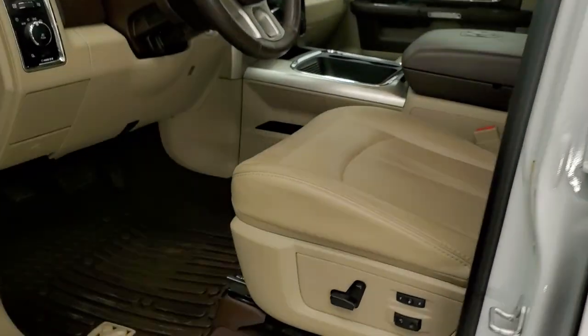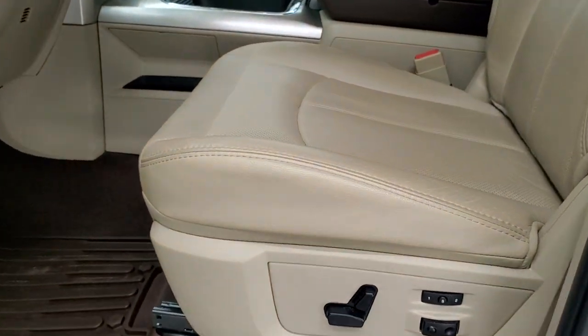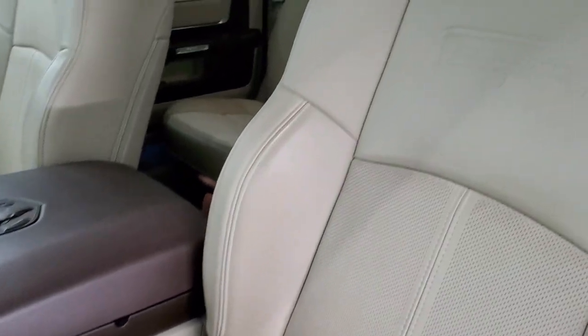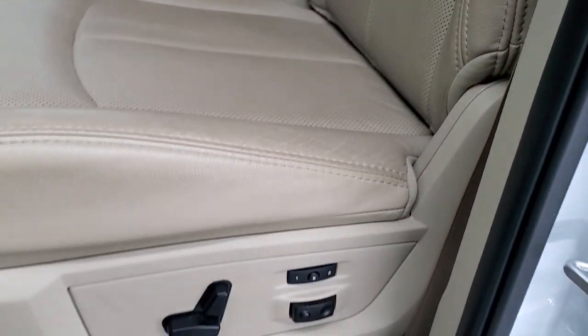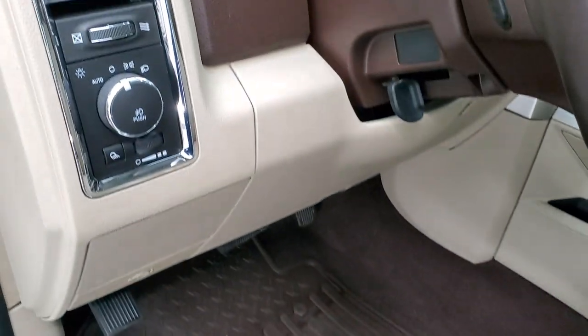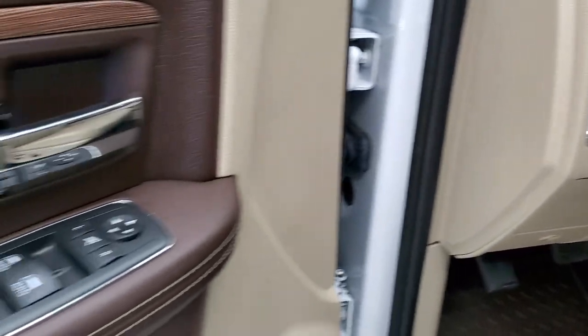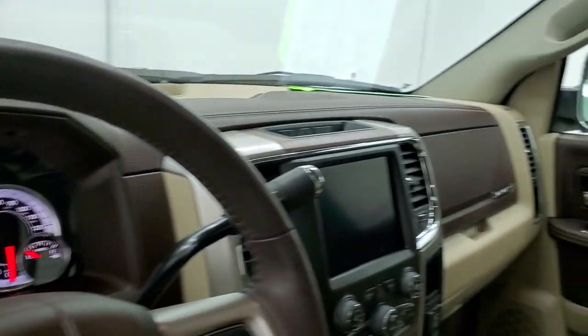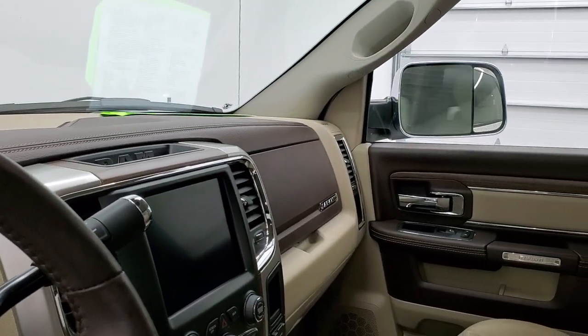Inside, the Laramie package gives you the tan leather interior. Both of these seats are heated and cooled, with the Laramie embossed backrest — no rips or tears. It has a memory driver's seat with lumbar support, factory all-weather floor mats, auto headlamps, power windows, power locks, and power mirrors. These mirrors do power fold-in and you can see both sides are working nicely.